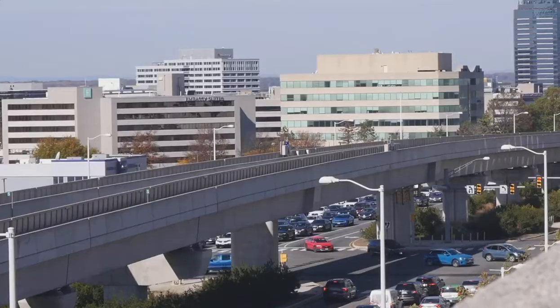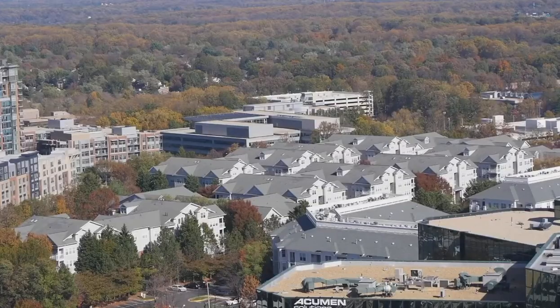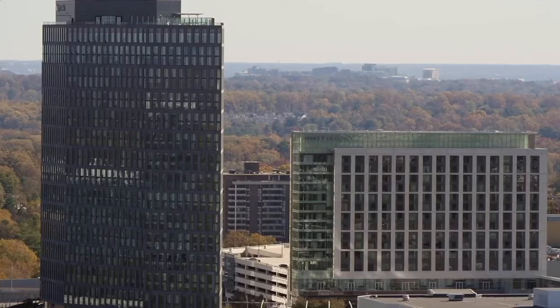Welcome to our Tysons office here in the Borough. We're so excited to be here. We left an office about two and a half months ago to come over here to the Borough. It's located between Greensboro Drive and Route 7. It's a large district that has multi-uses, including housing of different levels and many different office buildings. There are many other plots still available for development here in the Borough.